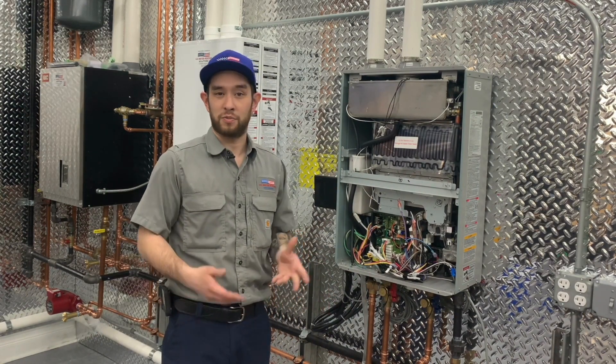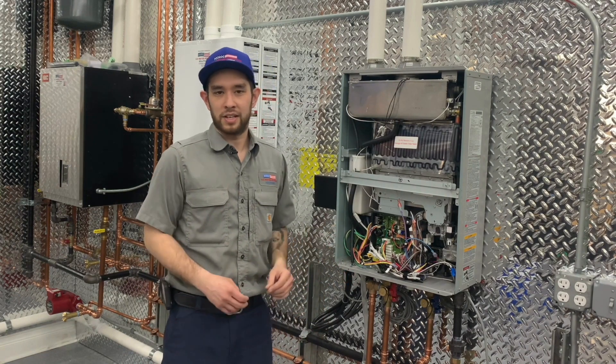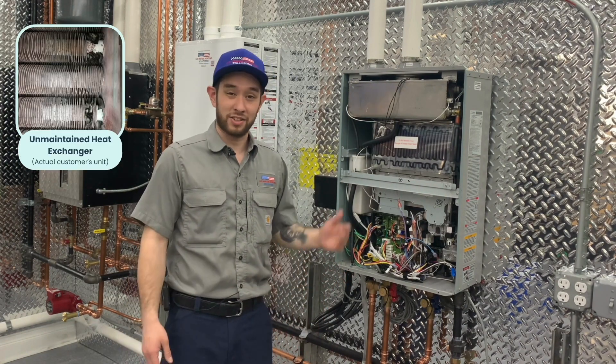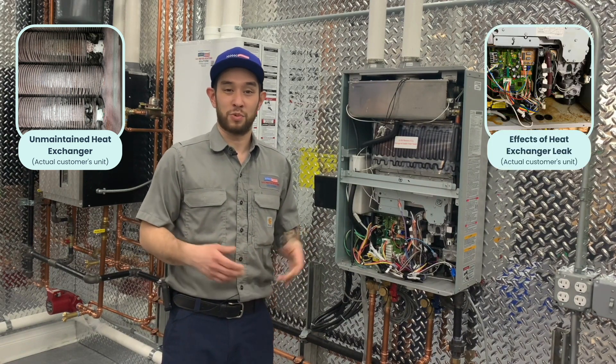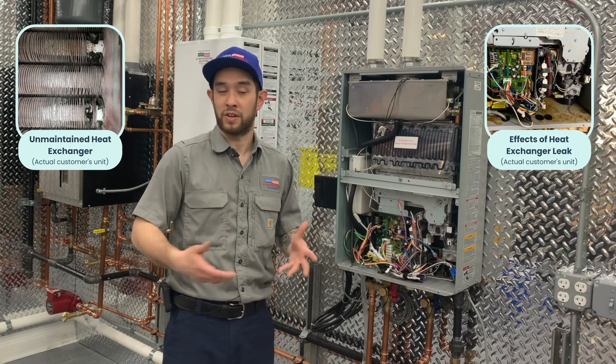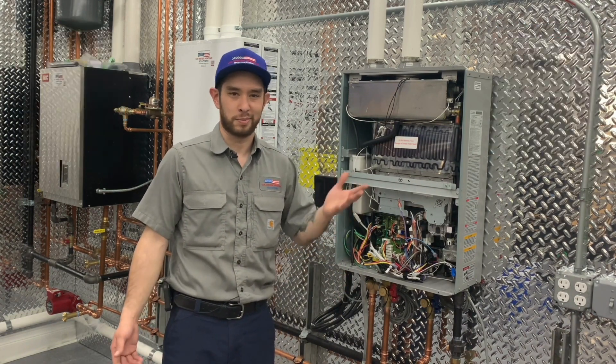If the components show signs of wear or failure and cannot be cleaned, the tech will replace them. If scale builds up on the inside of the heat exchanger and is not flushed or descaled, eventually the heat exchanger will leak and/or throw an error code, faults, etc., because the heat cannot efficiently transfer through the scale buildup.